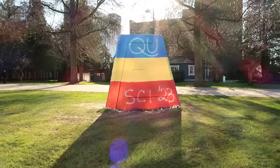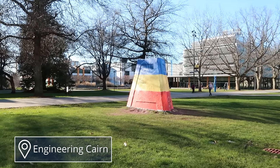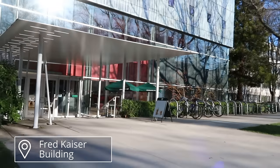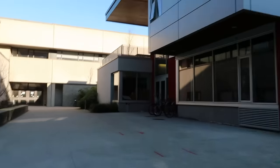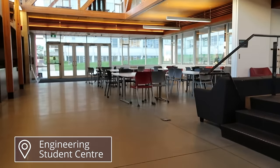This is the Engineering Cairn, and it changes looks frequently as it's a campus tradition for different groups to paint over it — sometimes just for fun, other times to bring awareness to certain events or causes. Since that was the Engineering Cairn, the Engineering buildings are in this same area, so here I'm walking through one. And now I've reached the Engineering Student Center, where engineering students will study, hang out, and sometimes there are even parties here.